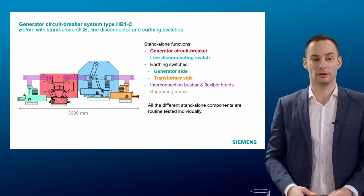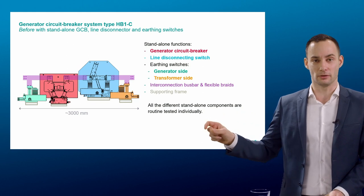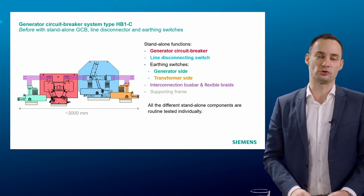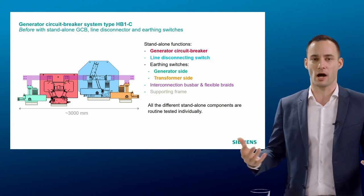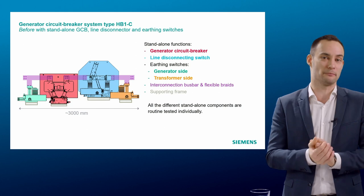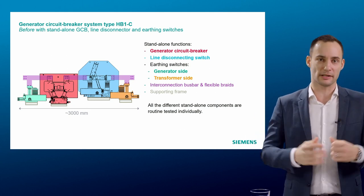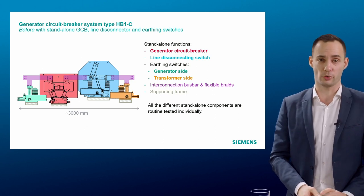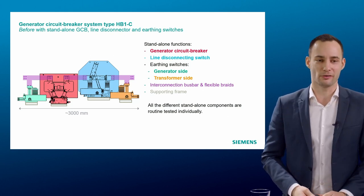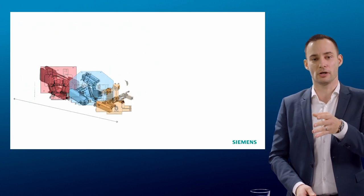As you can see in the picture, all these components were standalone in the past and could be type-tested based on their own individual standards. Today we are changing that approach — since these components are all installed in a GCB system, we test them all together to be sure they work properly when interconnected. This is done with the goal of getting a more compact and more material-efficient solution. We are changing from a standalone approach to a highly integrated approach.